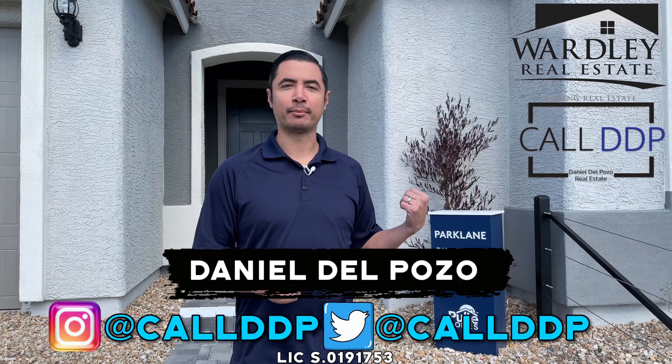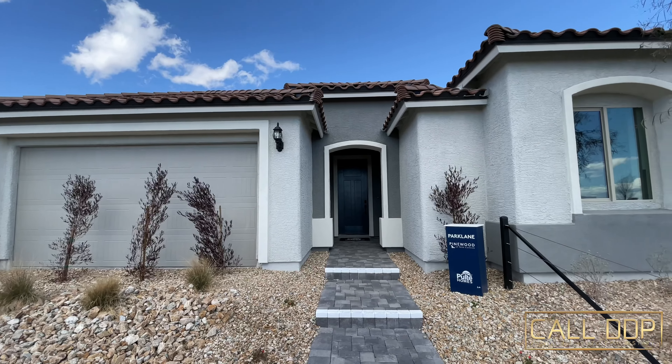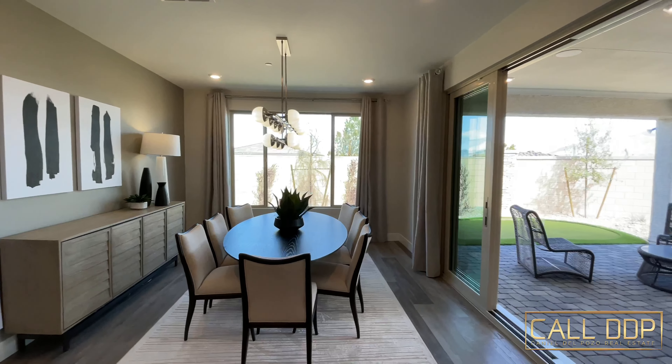How's it going? This is Daniel Lopozo with Wardley Real Estate and Call DDP Real Estate. Today we're out at Sky Canyon taking a look at the Park Lane model in Pinewood in Sky Canyon. This is a three bedroom, two and a half bath, a little over 2,400 square foot, single story home. Let's take a look.